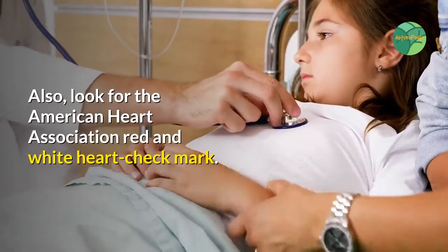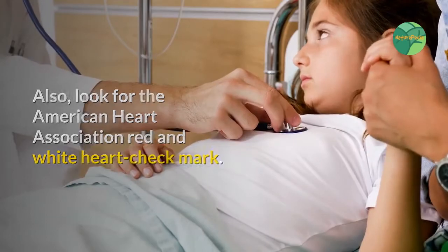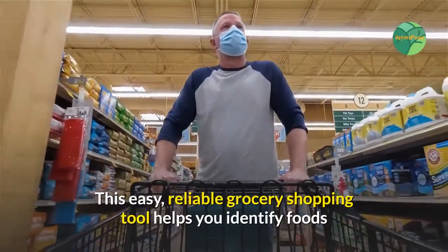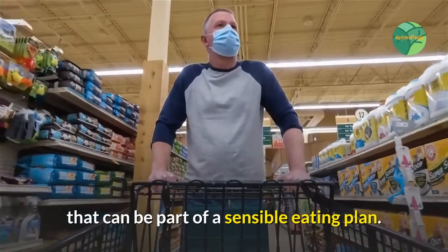Also, look for the American Heart Association red and white heart check mark. This easy, reliable grocery shopping tool helps you identify foods that can be part of a sensible eating plan.